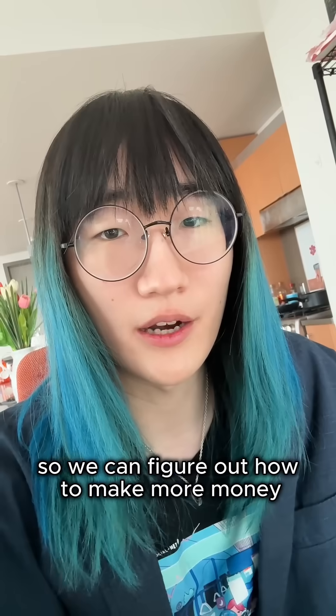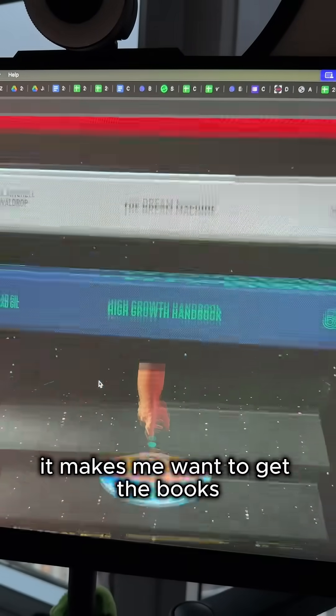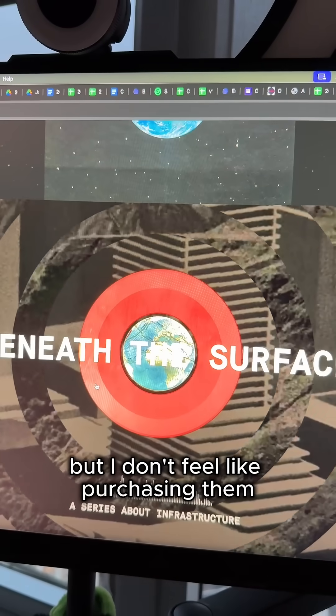Let's read these books so we can figure out how to make more money. This website is so beautiful. It makes me want to get the books, but I don't feel like purchasing them.